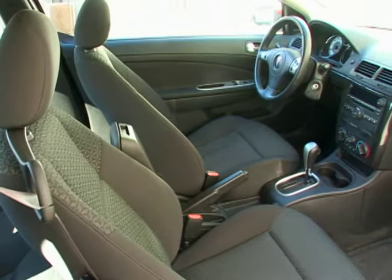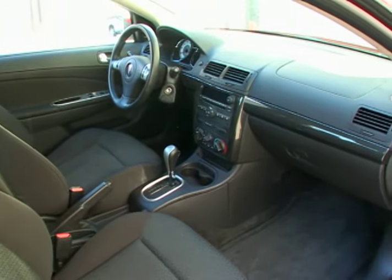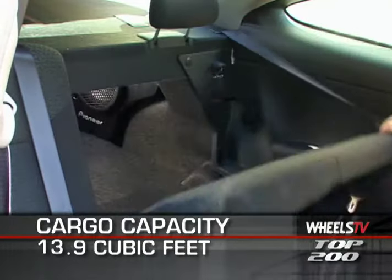Interior appointments are what one would expect in this price class, with cloth buckets up front and a split 60/40 rear bench seat that folds to allow access to the 13.9 cubic feet of cargo space in the trunk.